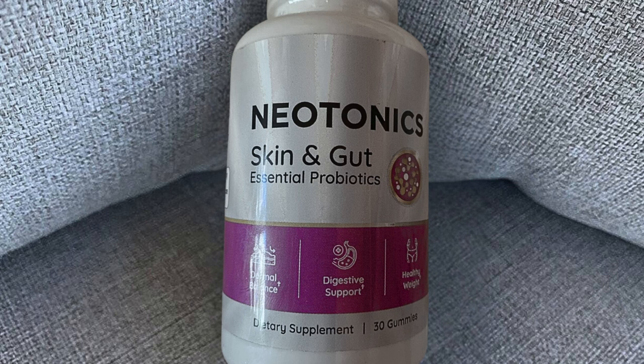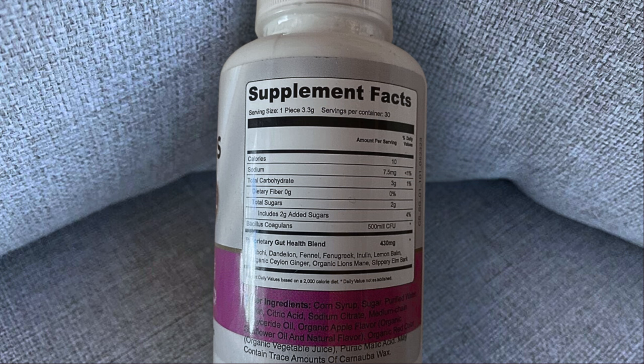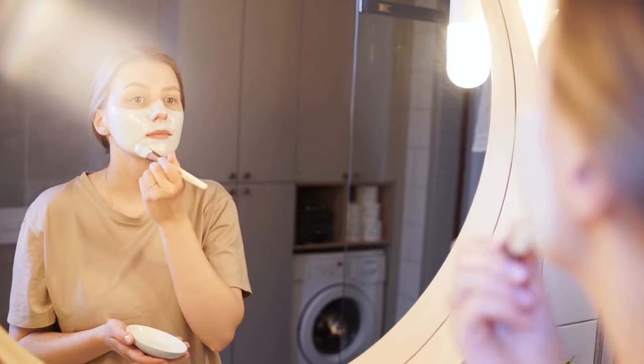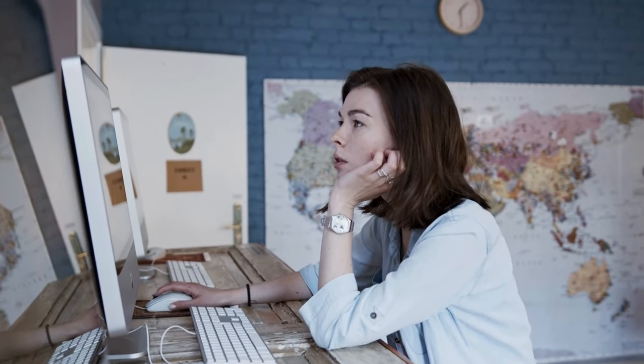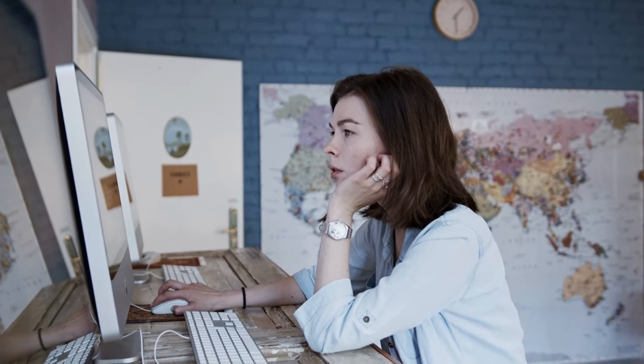Despite my initial skepticism, I took the plunge and bought Neotonics. I decided to create this video — even though I'm not a YouTuber — to share my experience, because I couldn't find any unbiased reviews about it. For a while now, I've been on the hunt for a natural solution to tackle wrinkles, fine lines, and dark spots. I tried numerous approaches and even invested in expensive treatments, and that's when I came across Neotonics. I thought, why not? It's a natural supplement and I had nothing to lose.